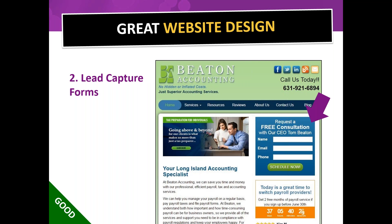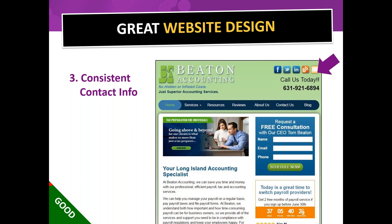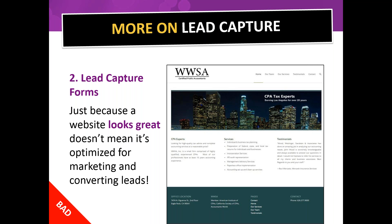Next: lead capture forms. Make sure the form is in the same place on every single page — you don't want it in different places. People should always know right where it is. On a long scrolling website, have it show up periodically as the person scrolls. Just because a website looks great doesn't mean it's optimized for converting leads. For instance, some sites have no contact form at all.